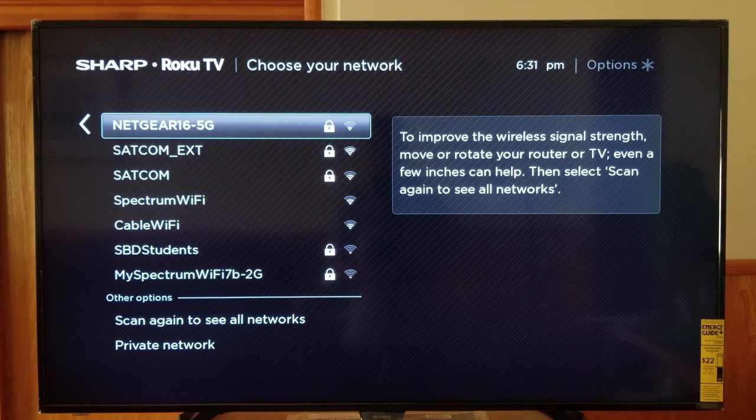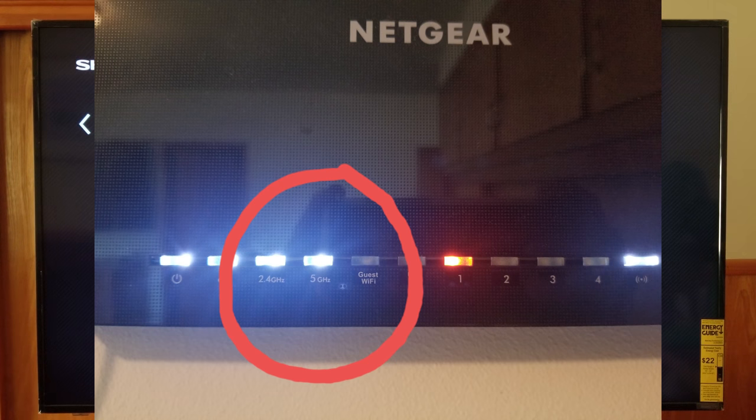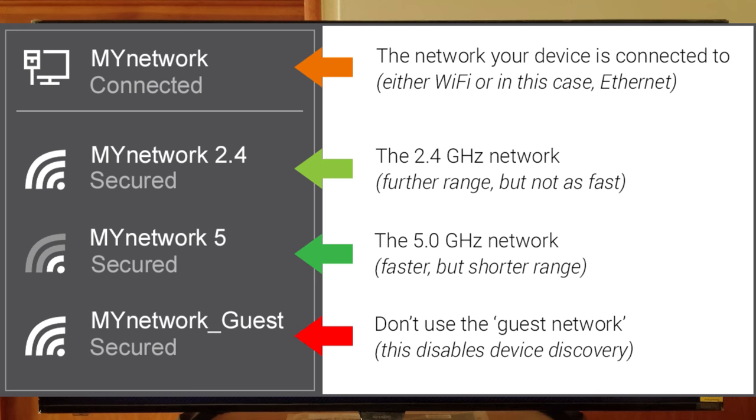Alright, so this is what worked for me to reduce buffering. All I did was connect to the 5 gigahertz network of my router. Most newer routers have both a 5 GHz and a 2.4 GHz band. The 5 GHz works over a shorter range but is faster, while the 2.4 GHz has better range but is a bit slower. Just connecting to the 5 GHz portion of the router helped improve buffering.